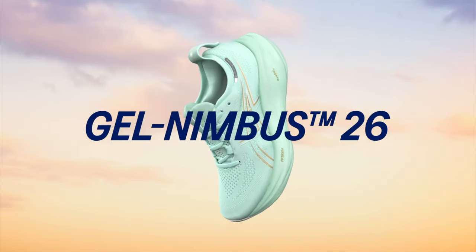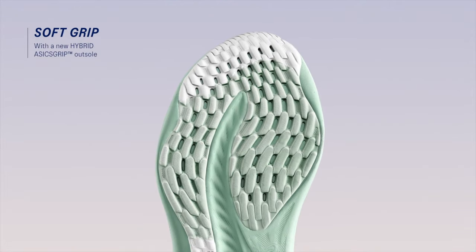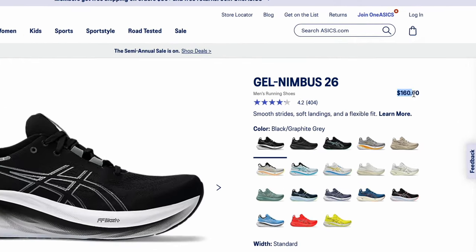Number two, we have the Asics Gel Nimbus 26s. As you can see from the thick midsole, this is Asics' most cushioned sneaker yet. The Asics Gel Nimbus 26s features two types of cushioning technology: one is the FF Blast Plus, which is the main cushioning technology, and the other is the Pure Gel — both visible on the midsole of the shoe. This makes for a very all-around comfortable package. This shoe is priced at $160.